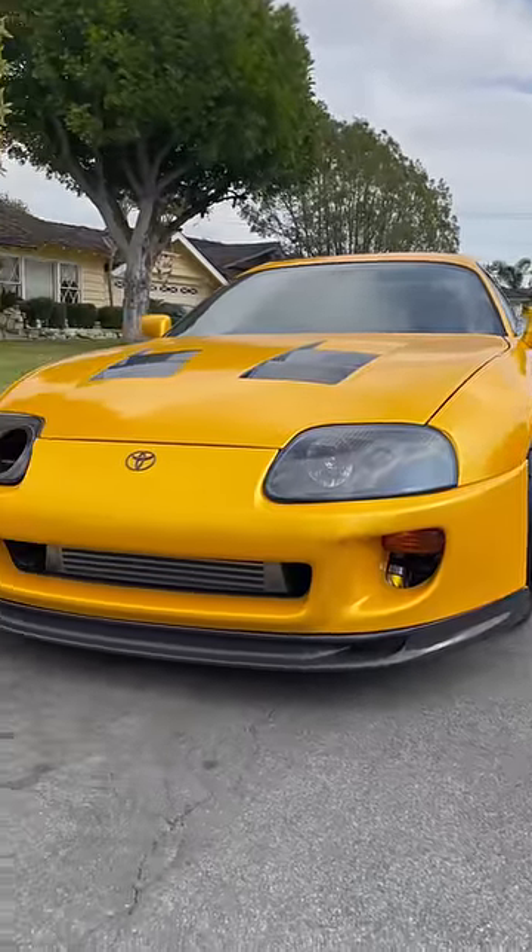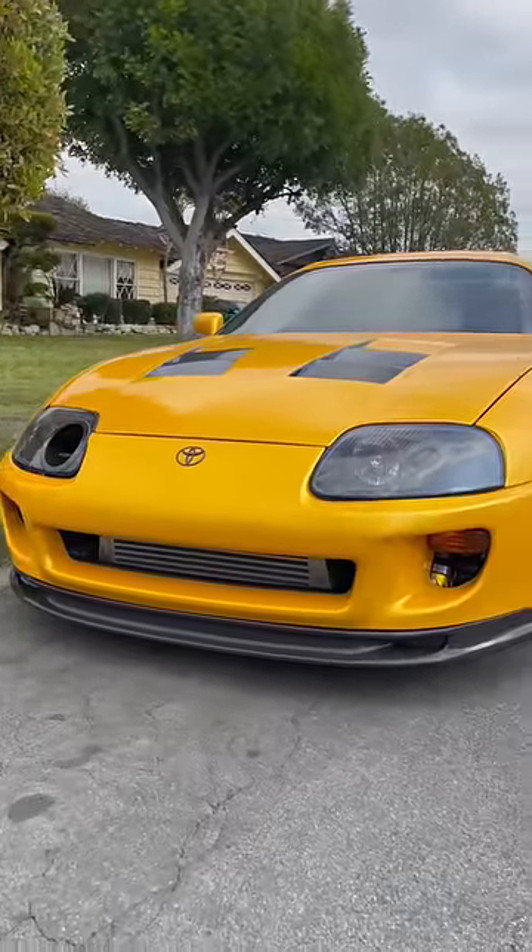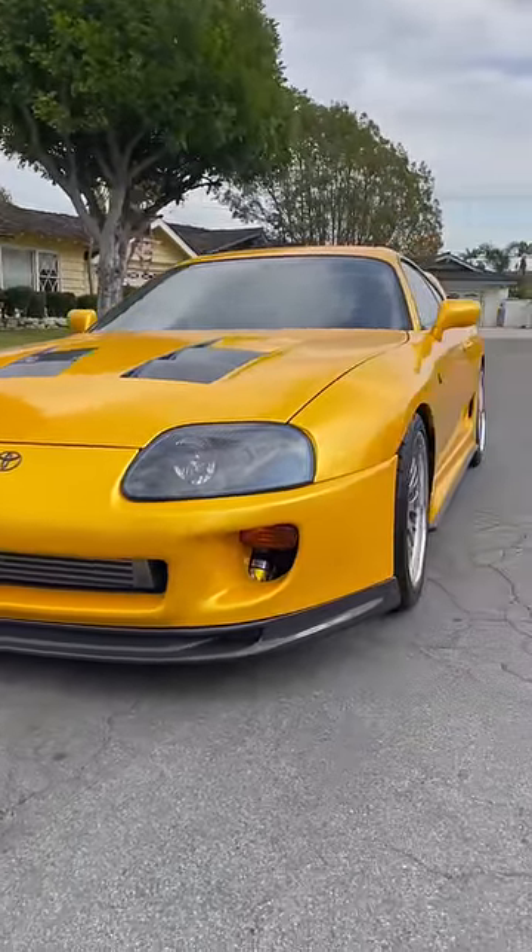One comment I get a lot is, Drew, how do I import a Mark IV Supra? It's my dream car. I want one. How do I do it?